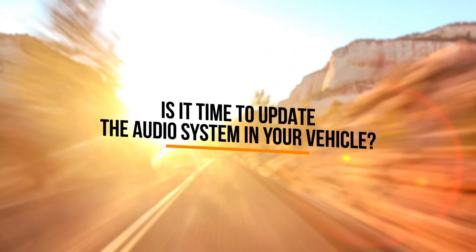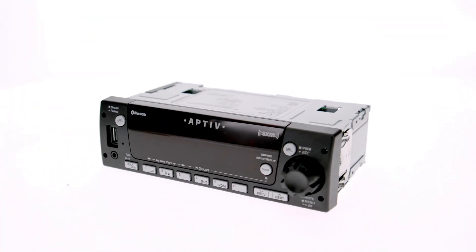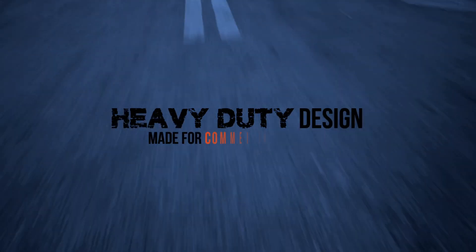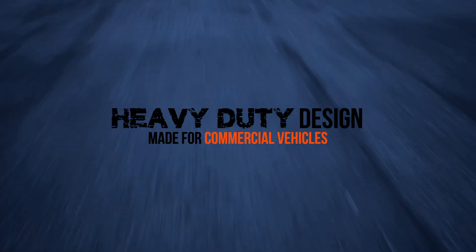Is it time to update the audio system in your vehicle? Aptiv heavy-duty radios offer everything you need to get great in-cab sound quality for your preferred driving entertainment and information. Infotainment! Aptiv radios are specifically designed to withstand the extreme driving environment of commercial vehicles.